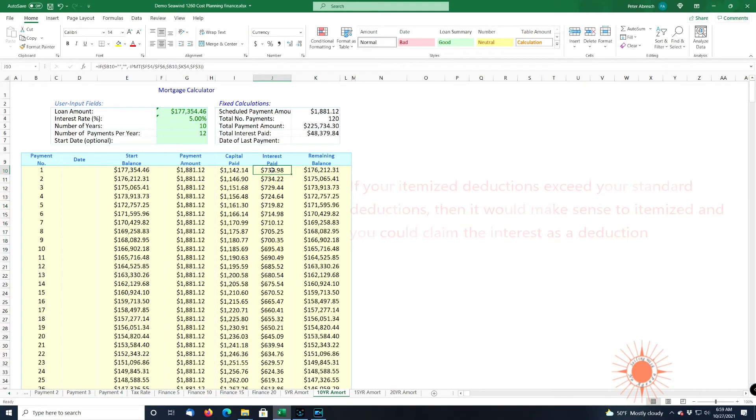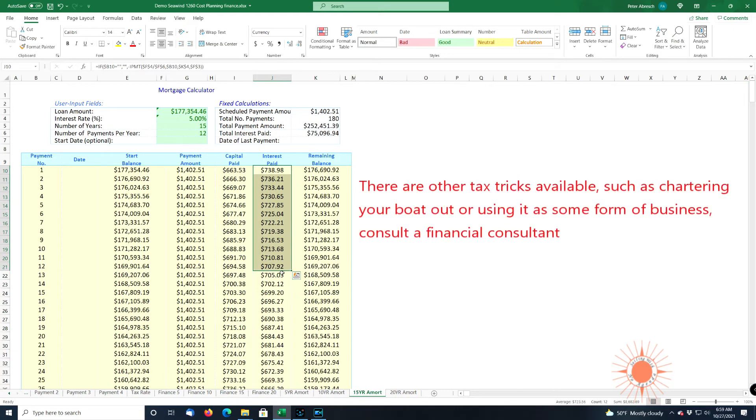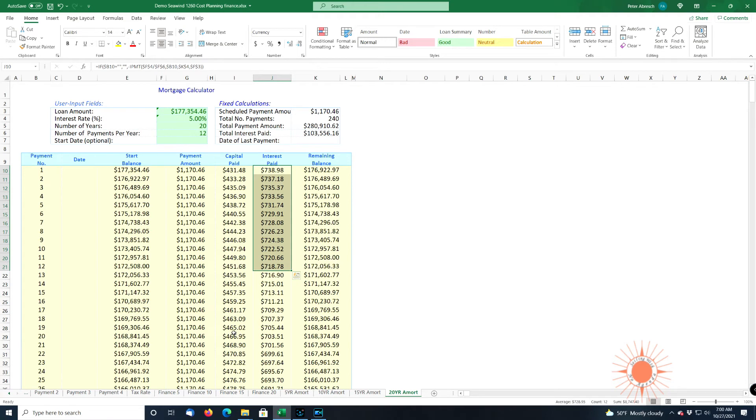For a 10-year loan, the first-year interest goes up to $8,549 — nowhere near enough. For 15 years, it goes up to $8,682. And even with a 20-year loan, it goes up to $8,747. So if you finance it and claim it as a second home without a lot of itemizations, you're in retirement and you're not going to be able to write this interest off on any loan.